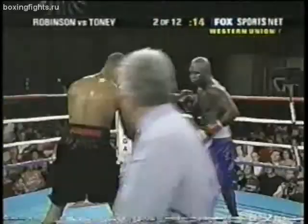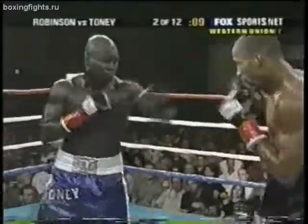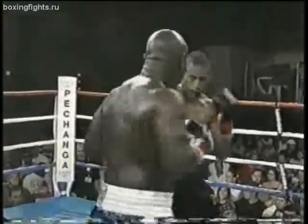You can see the concentration. A little upset that he missed an opening there. Robinson frowning, really concentrating. Coming to the end of round number two.